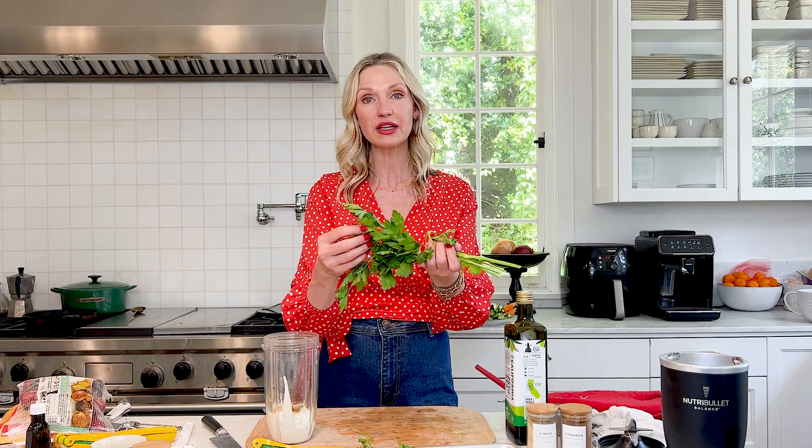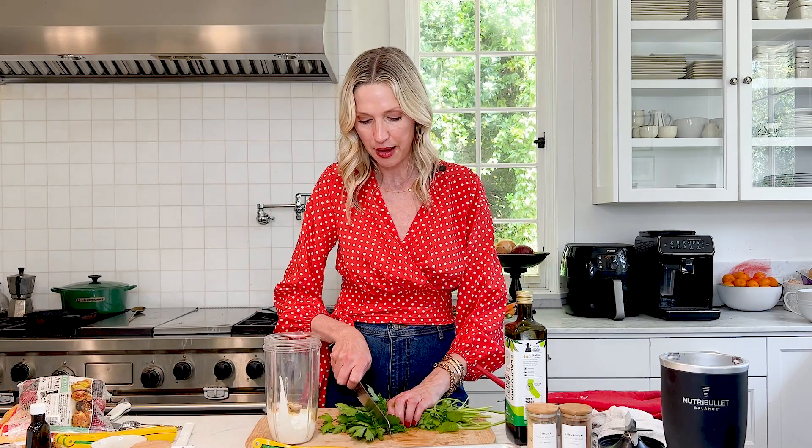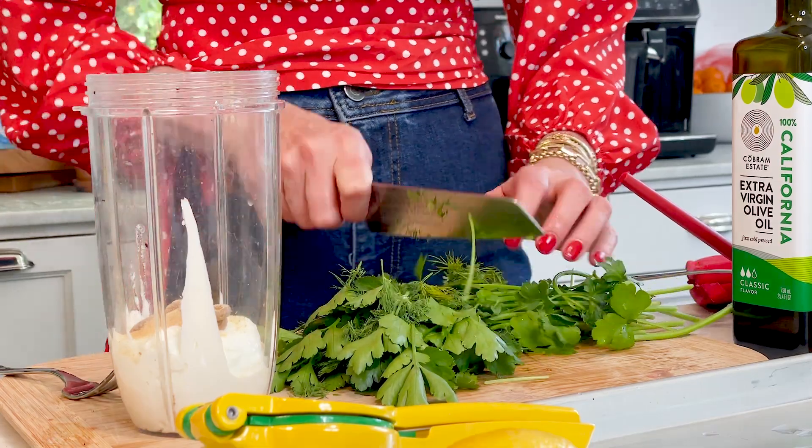Then we're going to add in herbs — I love herbs. I have a garden outside so I just grabbed this fresh parsley. You could use curly parsley, you could use flat leaf, you can use really any herbs that you love for this green goddess. I've got some fresh dill, cilantro, and parsley, but you could also use tarragon. I wouldn't use too much rosemary — it's very powerful. Fresh spring herbs are the direction I would go. Give it just a little chop so that it will puree up really fast.